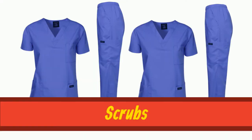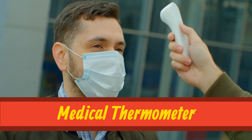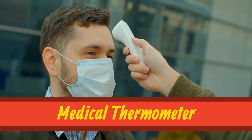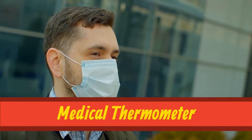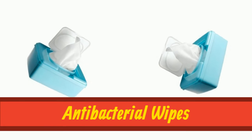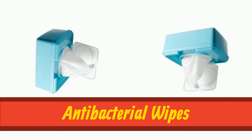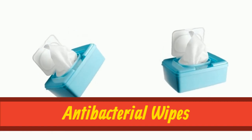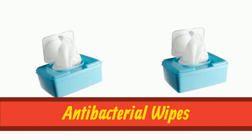Up next we have scrubs. Scrubs. Medical thermometer. Medical thermometer. Antibacterial wipes. Antibacterial wipes.